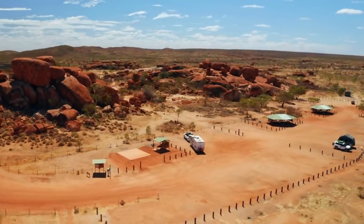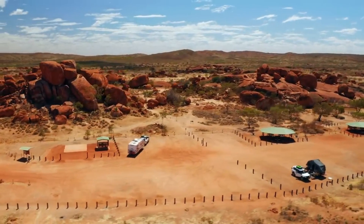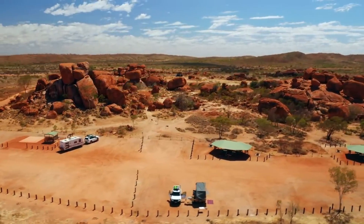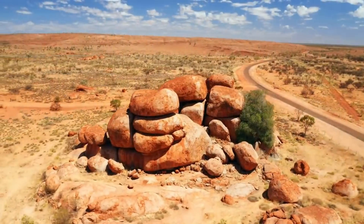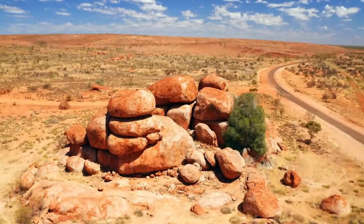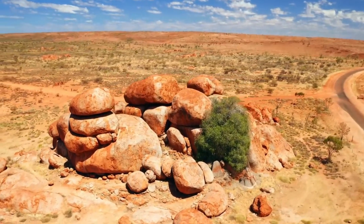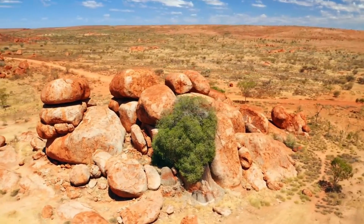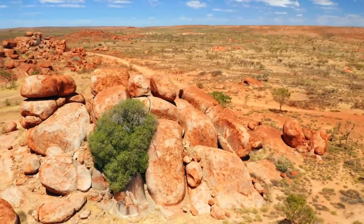As the millennia passed, these granite blocks continued to weather. Chemical weathering played a role here too, as minerals in the granite reacted with water in the environment. This reaction caused some minerals to dissolve and others to expand, aiding in the gradual rounding of the blocks. The distinct spherical shape of the Devil's Marbles that we see today is a result of these combined processes of physical and chemical weathering, as the edges and corners of the boulders were weathered more rapidly than the flat surfaces, leading to rounded boulders.